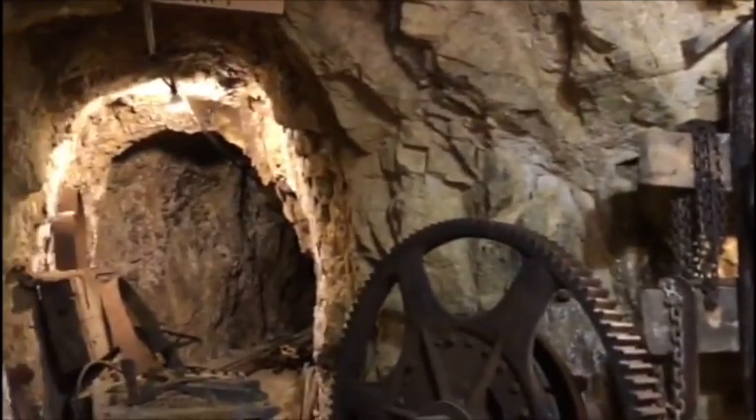So that was kind of a short ride on the man-trip, but it gives you an idea how we move a group of miners underground. And we never had a man-trip this fancy.